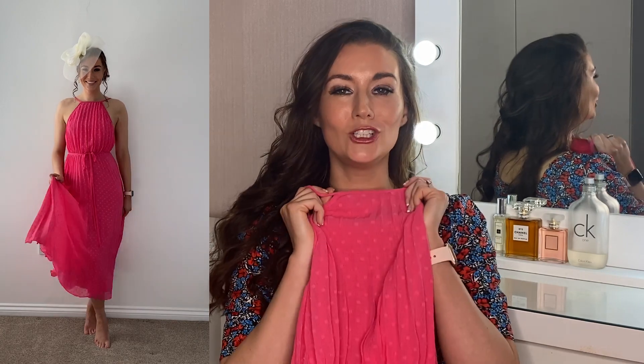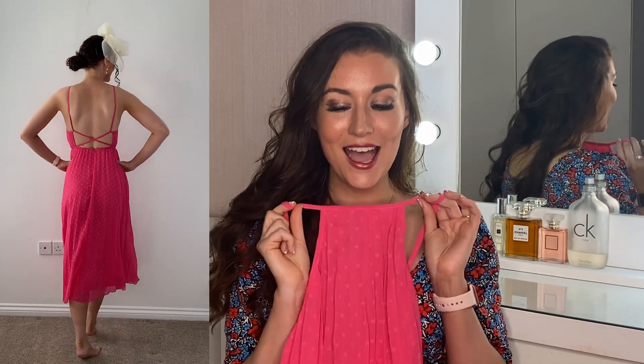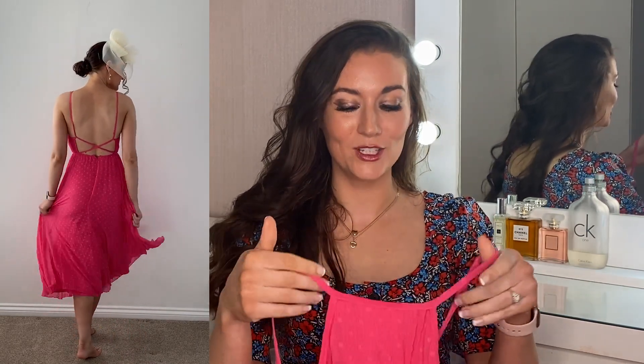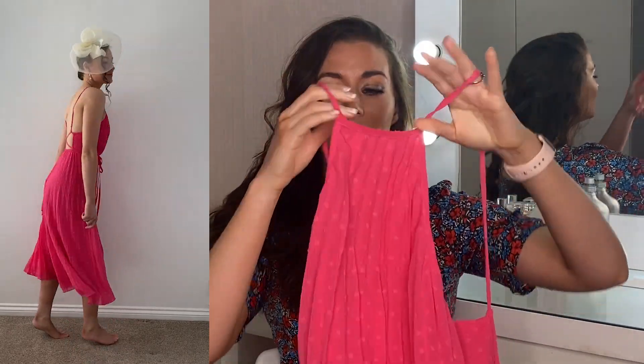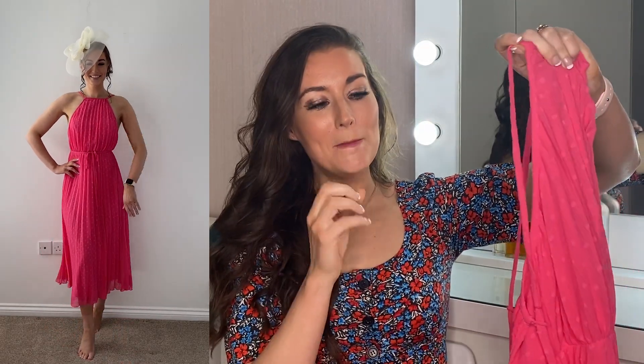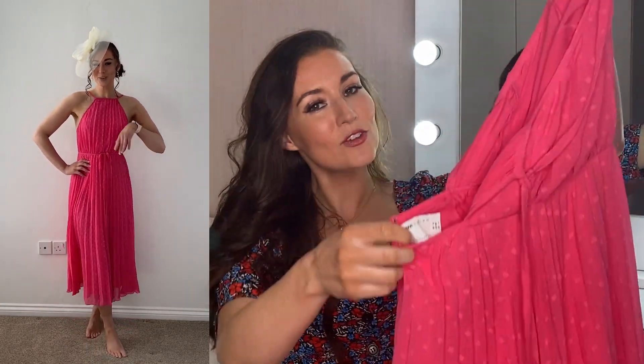Dress number one, I absolutely love. The colour isn't going to be for everyone — I think this hot pink colour is a love it or hate it. I personally absolutely love it. I think it's beautiful and gorgeous for a summer wedding. I absolutely love the back of this dress — I just love all of this dress, actually. I think it's a really nice length, just such an appropriate length for a wedding. I love the high neck racer neckline and the fact that the back is open and has the crisscross detail. It makes it summery and keeps it young. This one was £35 and I think for the quality and the style, that is a good price for this dress.